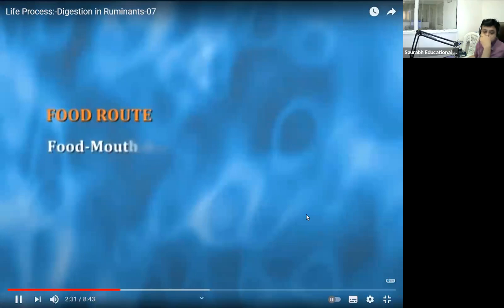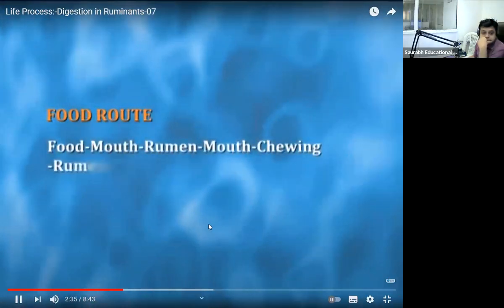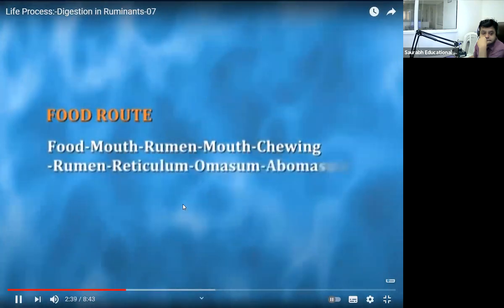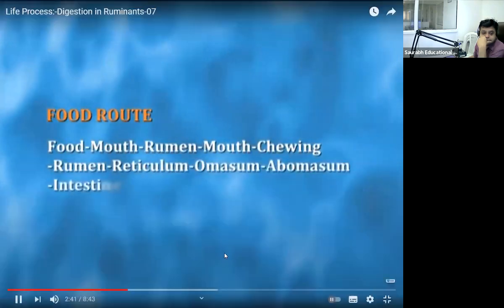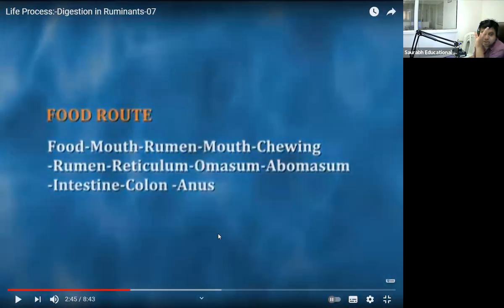The food route is: food to mouth, to rumen, back to mouth for chewing, to rumen again, to reticulum, to omasum, to abomasum, to intestine, to the colon, and finally to the anus. That is the whole process starting from food intake to expulsion.